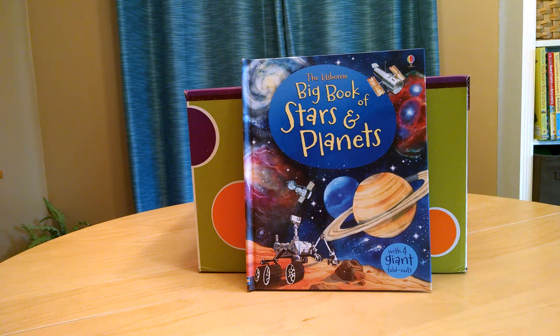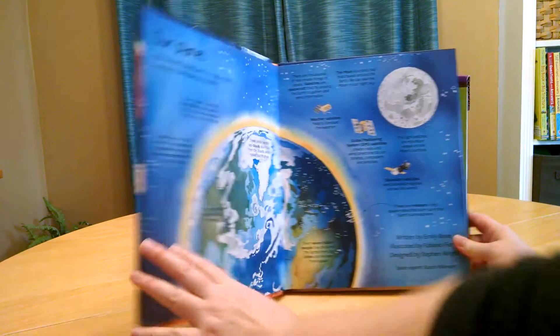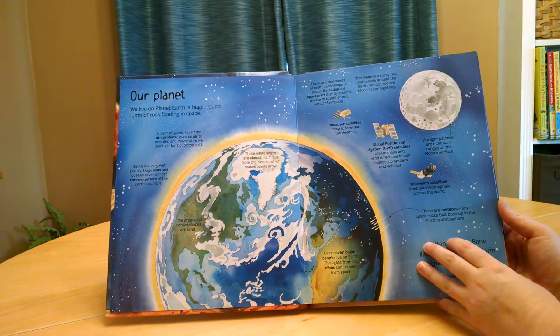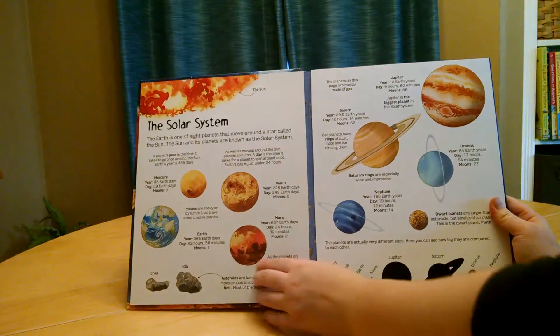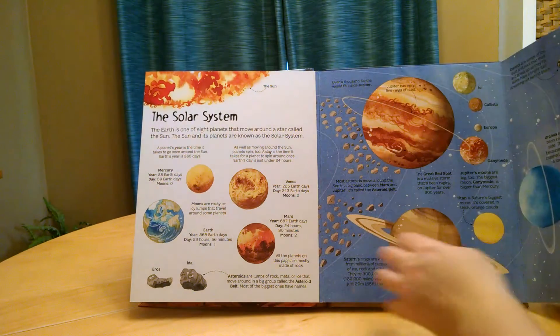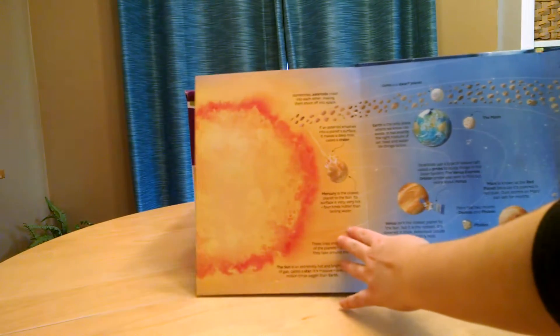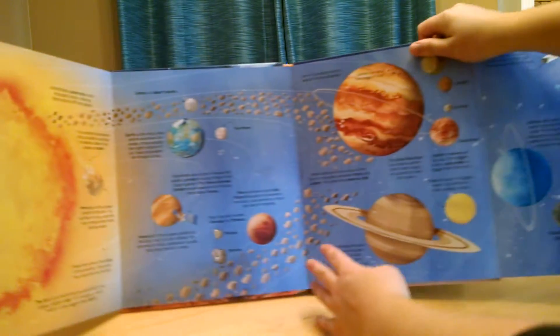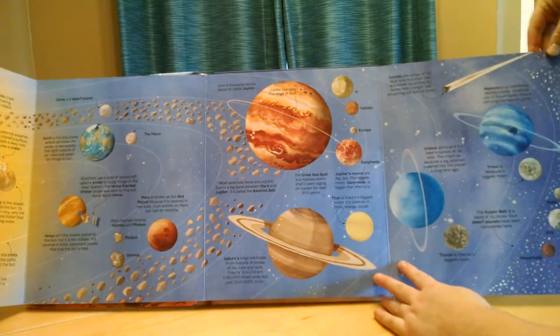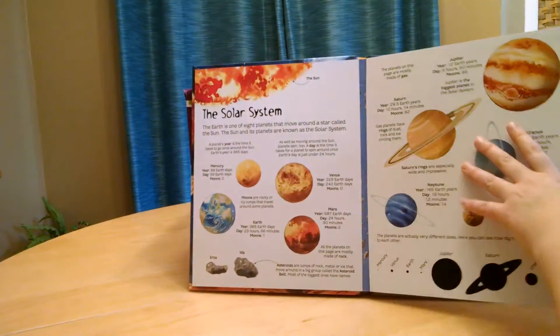This is actually going to be a little hard to show you just because it gets so large. So this is the first page about the planets and the solar system, and then it has these double foldouts. Very, very cool. Lots of information in here.